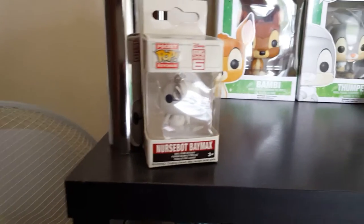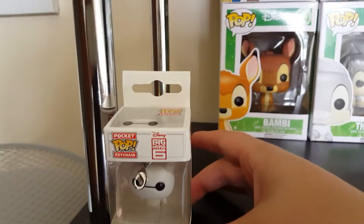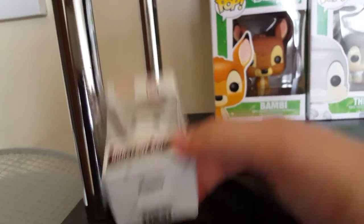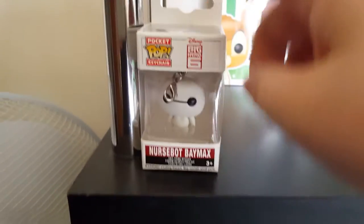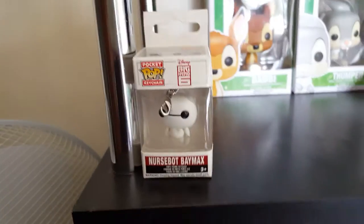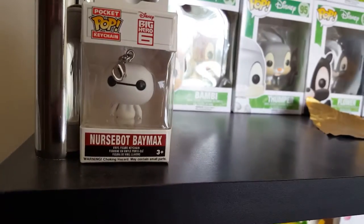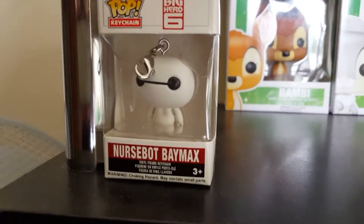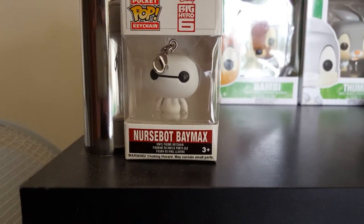The first one I have on here is a Disney Pocket Pop keychain — it is Baymax from Big Hero 6. I'm going to collect this whole set and put it on another Disney shelf because I love Big Hero 6 so much. He is in his original white state with no hard costume on, which you can also buy in the large 6-inch form.